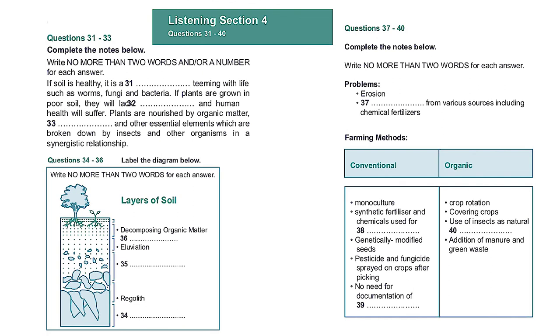To sum up, organic farming is the only sustainable way of feeding the people on this planet, and keeping both the planet and the people in good health. That is the end of Section 4. You now have half a minute to check your answers.